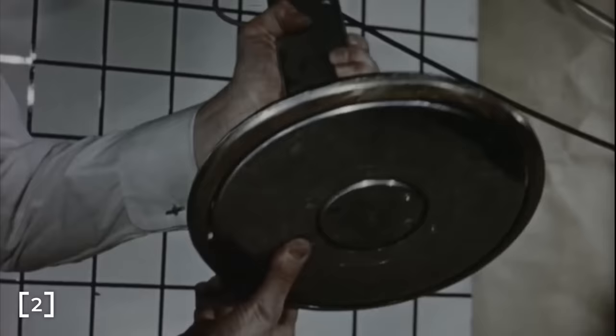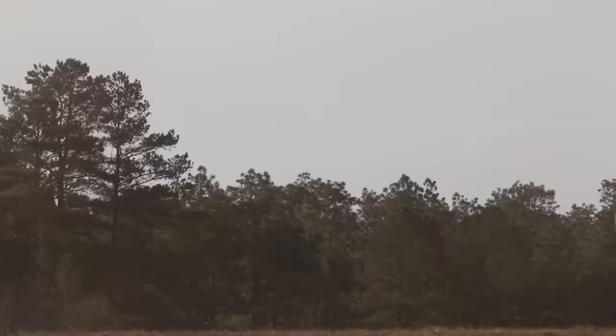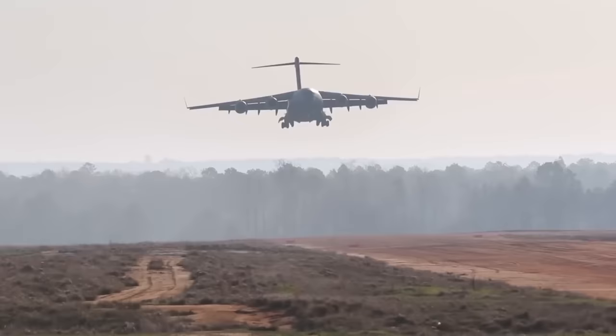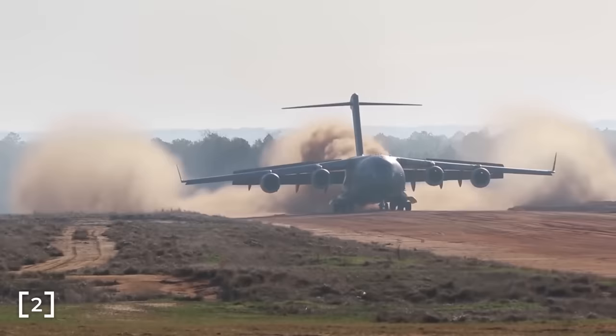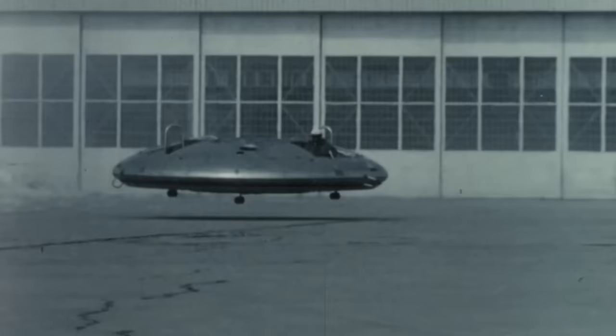The Coanda effect is simply the tendency of a fluid to follow the curve of a convex shape. Modern planes like the C-17 take advantage of the effect with flaps which can descend into the exhaust flow of the engines during landings, redirecting some of the exhaust downwards to provide additional lift, allowing the C-17 to slow its approach speed and land on shorter runways. Most online publications on this vehicle overstate the importance of the Coanda effect, and in some cases completely confuse it for ground effect.